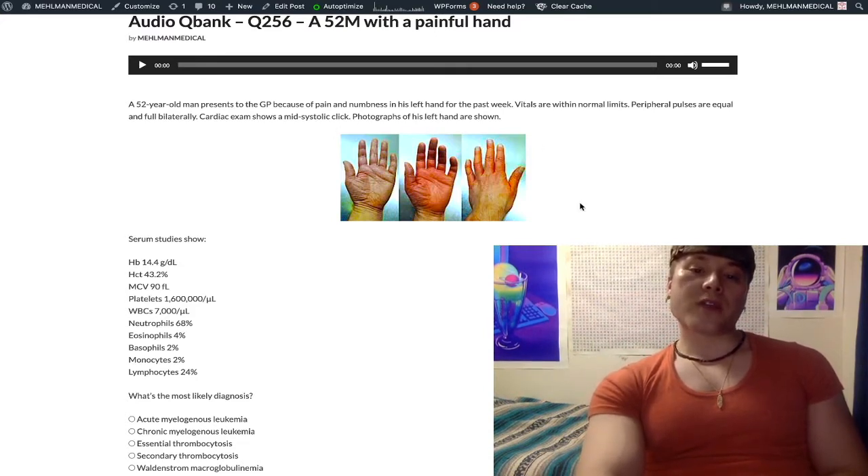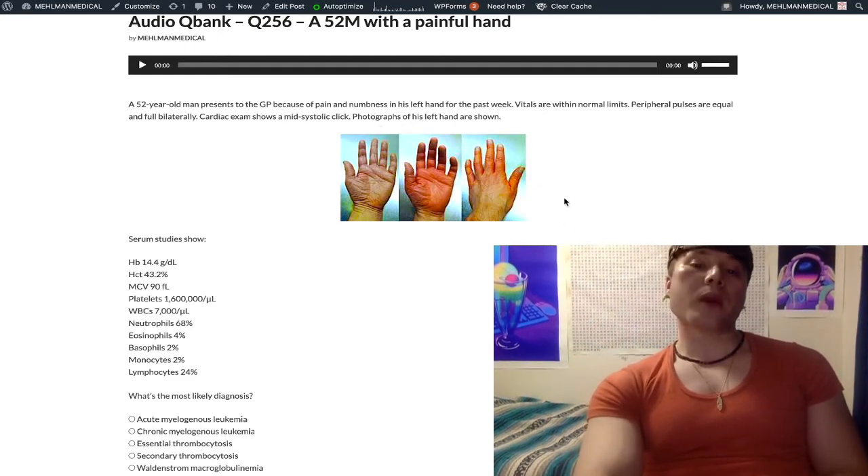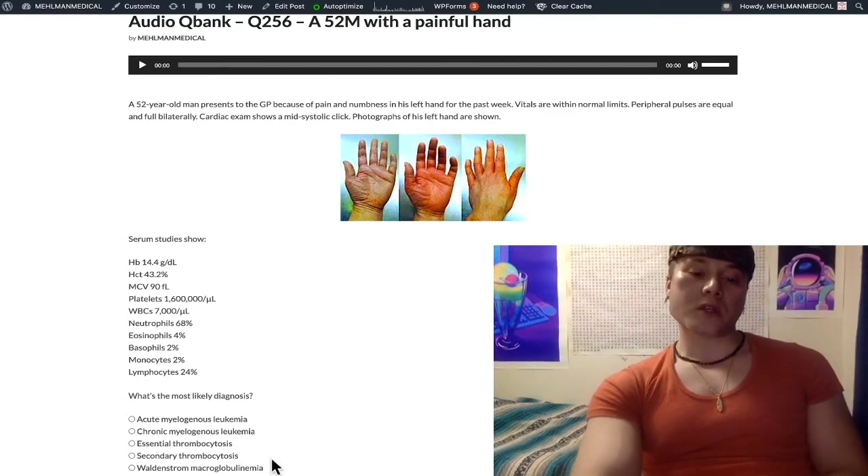A photograph of the hand is shown — you can see it's erythematous. This is called erythromyalgia: erythro = red, -algia = pain. So, painful red hand. This can be seen with many diagnoses — classically Raynaud phenomenon, although this is not Raynaud phenomenon (that's classic for CREST syndrome, part of systemic sclerosis). Also Waldenström macroglobulinemia, which is not the diagnosis here, but we'll talk about shortly.